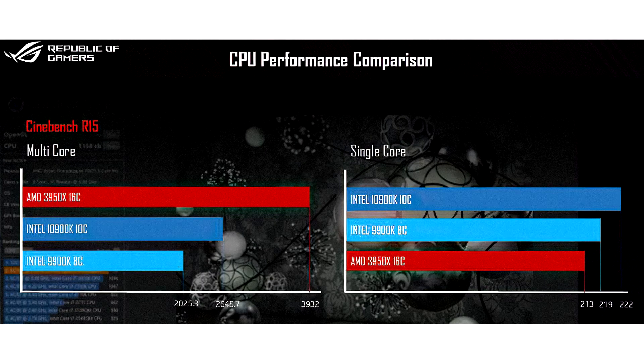Core i9-10900K vs Ryzen 9 3950X Cinebench R15 Comparison Leaked. Ahead of its launch, a leaked Asus ROG marketing slide reveals Cinebench R15 performance comparisons between the new Intel Core i9-10900K and AMD's current flagship, the Ryzen 9 3950X. The graphs also include Intel's previous-gen flagship, the i9-9900K, which should provide a reasonable indication of where the new Core i7-10700K performance can land.